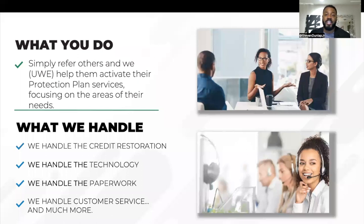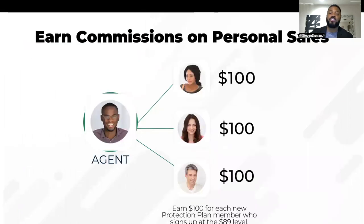Now, I'm switching gears here. Let's say you think this is amazing — when I saw this, I knew I could take advantage of it, but I also know some family members and friends that can take advantage of the Protection Plan as well. Our company says that if you do know some people and you'd like to refer them to the Protection Plan, we'll actually pay you. You literally spread the good news, and the company's going to do the rest. Every time you refer somebody to the Protection Plan, you're going to get paid $100.